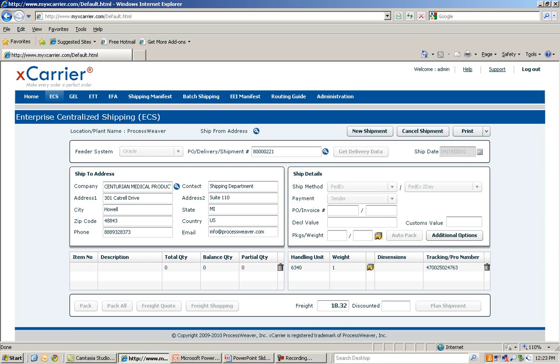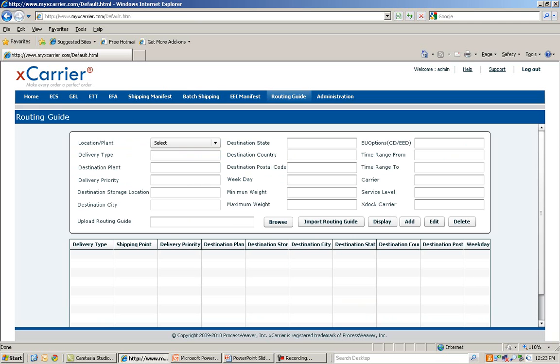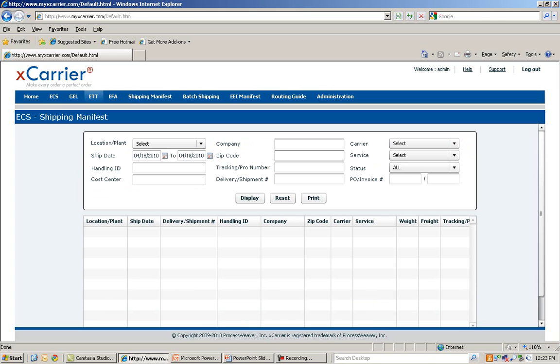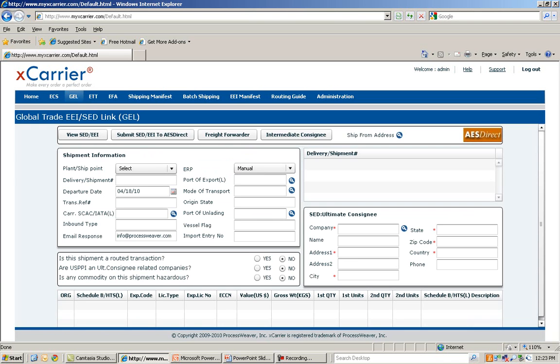X-Carrier's additional functions include Batch Shipping, Routing Guide, Shipping Manifest, Enterprise Track and Trace, Global Trade AES Direct EEI SED Link, and Enterprise Freight Analytics and Auditing.